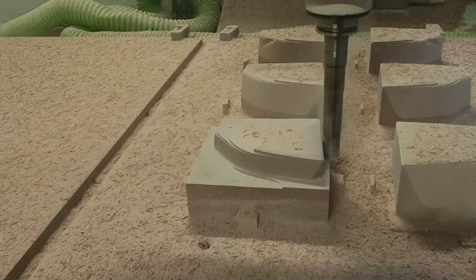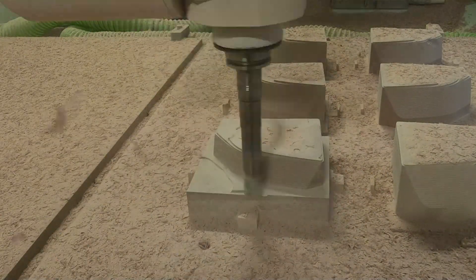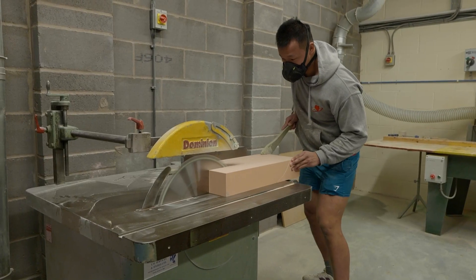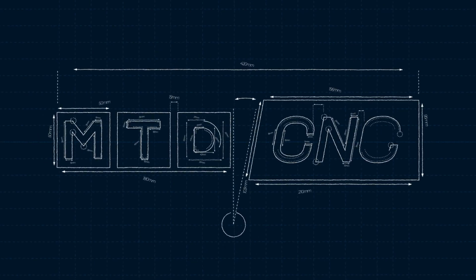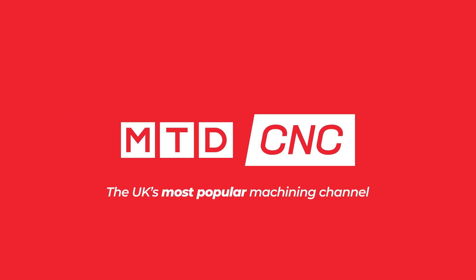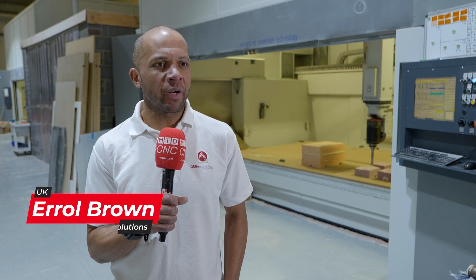We're a well-oiled machine here. It's a bit like a Formula One pit stop crew and it's all to be able to get the job moving as quickly as possible, and obviously Tebys is a part of that. I'm Errol Brown, I work for Active Solutions — I'm the director.